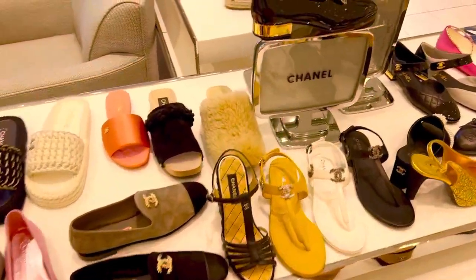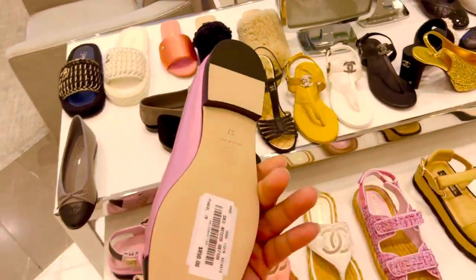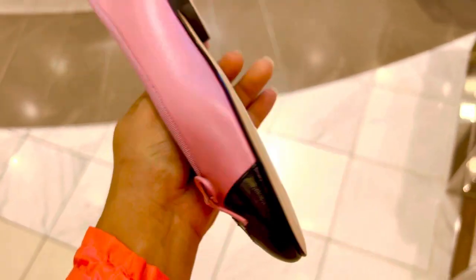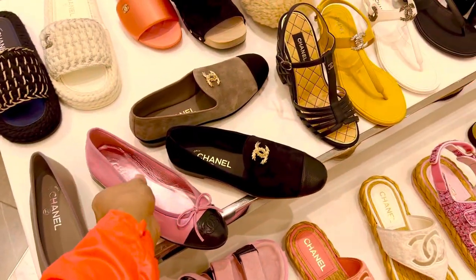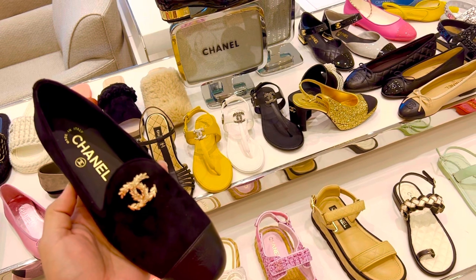Oh my gosh, Chanel shoe haul! Today we're gonna be looking at the new Chanel shoes for summer 2022. Look how expensive this one is — $850 for what looks like a little Payless pump, Burlington Fashions style. Check it out, let me know what you think about this shoe — do you like this one?